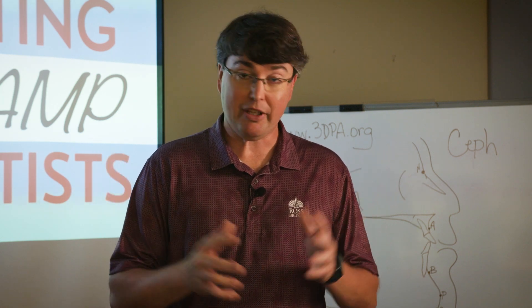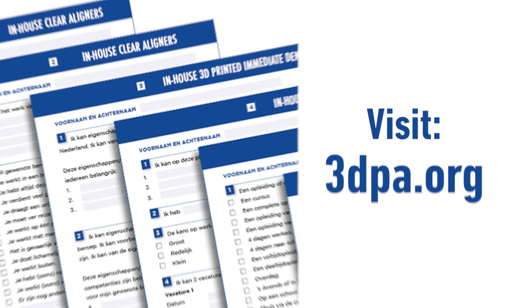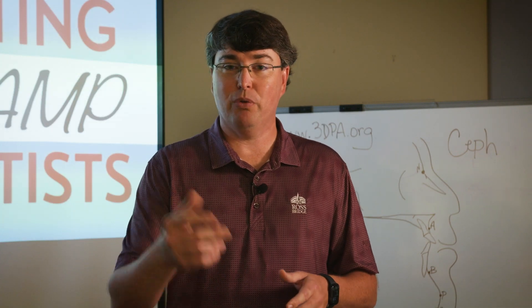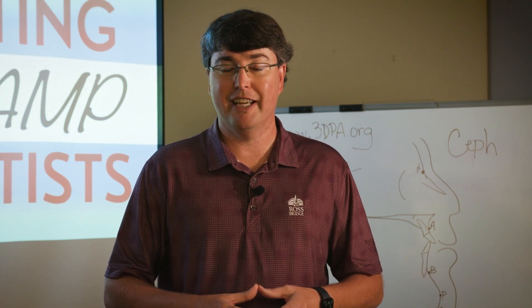That's the three ways that 3D printing can promote same-day dentistry in your practice. If you know me, you know I believe same-day dentistry is the key to high productivity in any practice. Thank you for watching the video — click subscribe so we can get the word out. Thanks again.